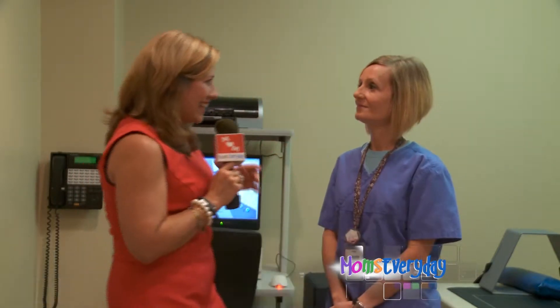I'm Deanne Stephens for Moms Every Day, here at Lexington Diagnostics Center right off of Harrodsburg Road. We have Kelly Justice with us — she is a radiologic technologist. What is that, Kelly?